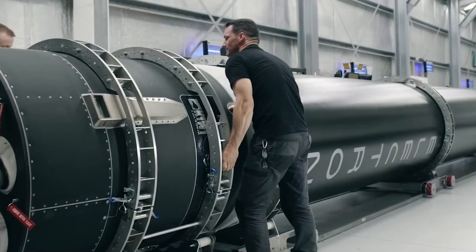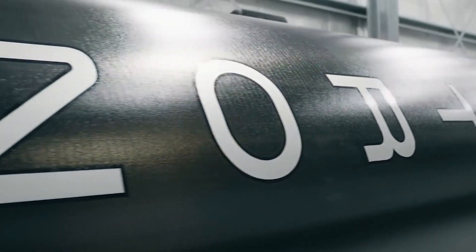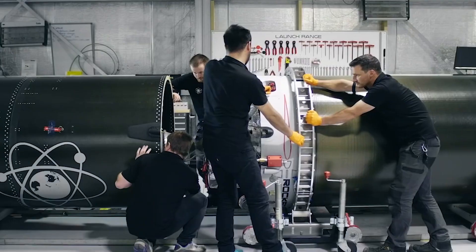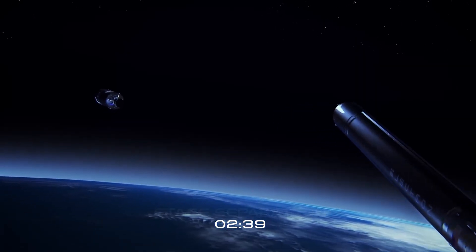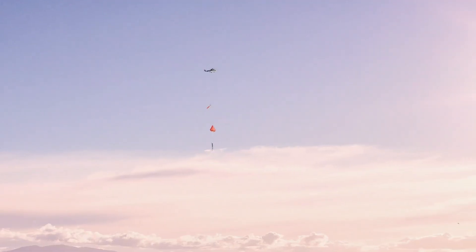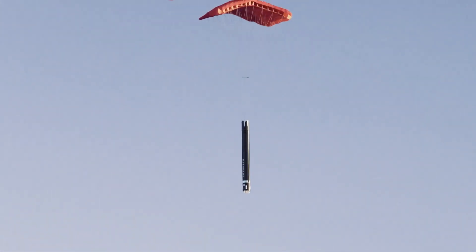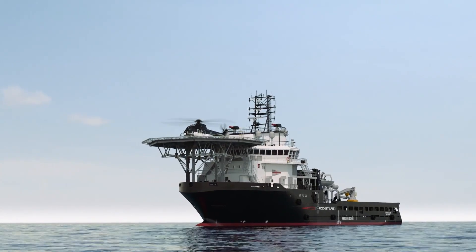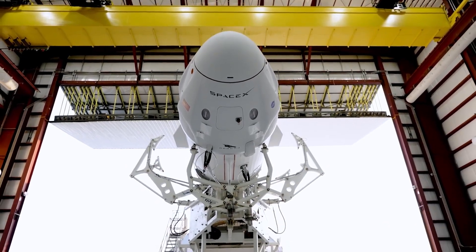That might seem impossible, but when you understand the dynamics and the extraordinary engineering behind the concept, you'll understand it. It is truly an ingenious method. It all started when the company sent a small payload of 34 small satellites into orbit. When the payload was delivered, the company managed to catch the 39-foot-long booster of the used rocket with the help of a helicopter. This was successfully done, and the catch was completed before the booster splashed into the Pacific Ocean.